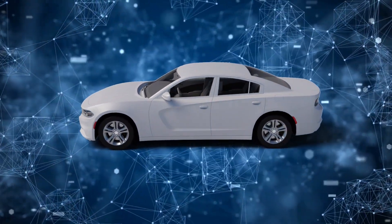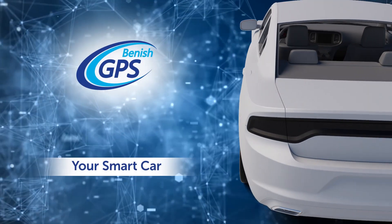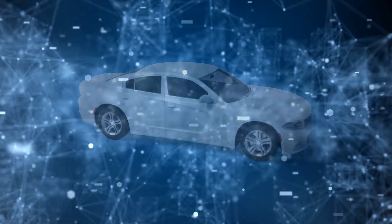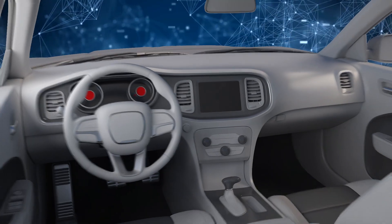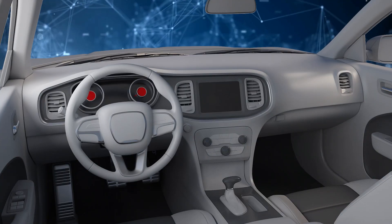Have you ever thought that the functionality of your car can be brought to another level and make it a real smart car? BeConnected is a universal telematic solution for remote control and car management, and there's nothing that comes close to it. The device connects to the OBD2 connector of any car and doesn't require configuration.